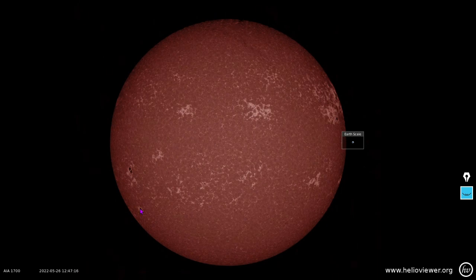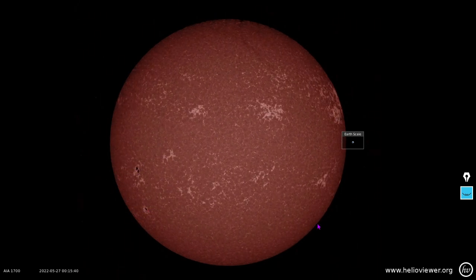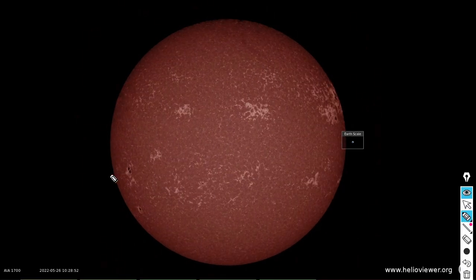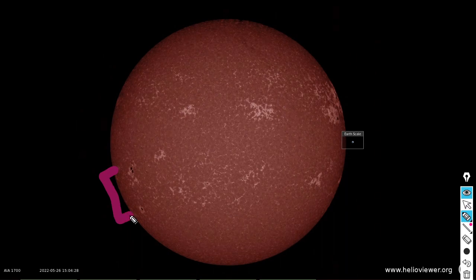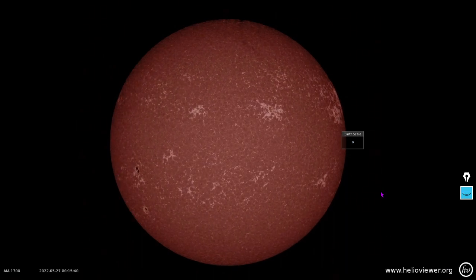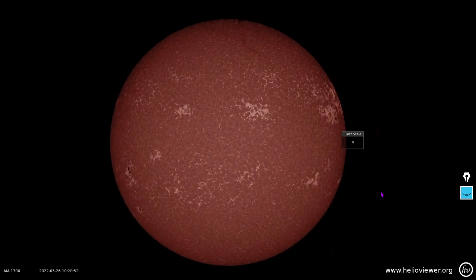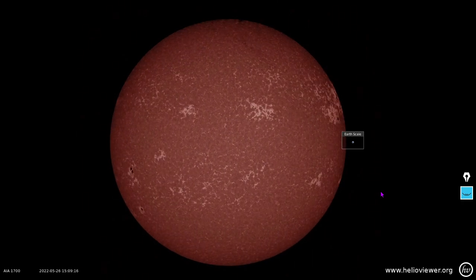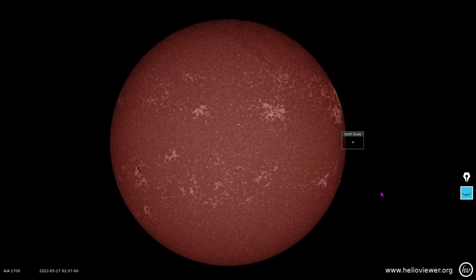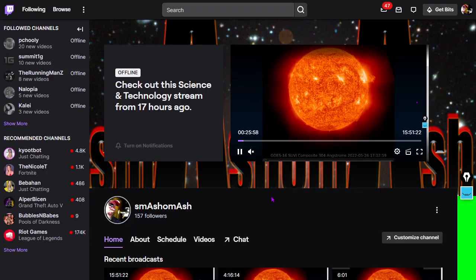Sunspots 3023 and 3024 are looking pretty magnetically simple — just alpha class sunspots. What is interesting about them is the difference in their latitude; you can see how far apart they are from a north-south perspective. That is indeed interesting — one of the many interesting features of Solar Cycle 25. It has not been boring, and we're still over two years from Solar Max.